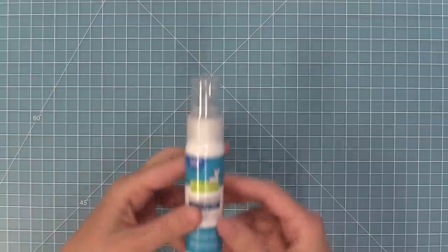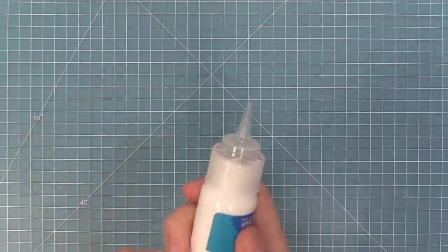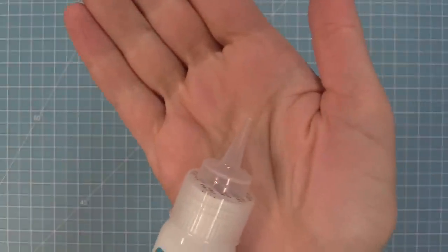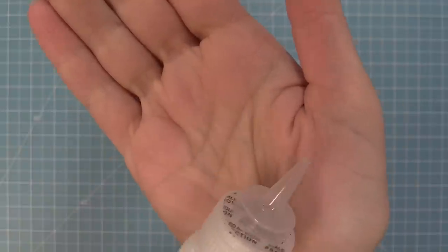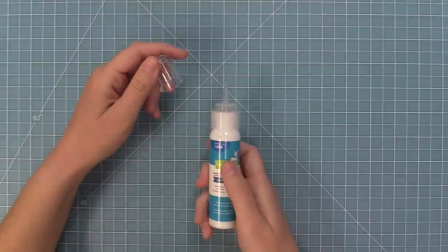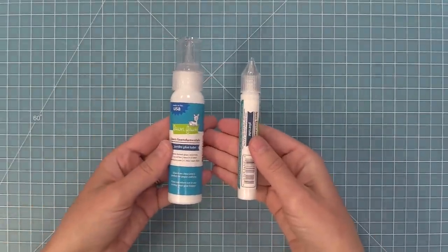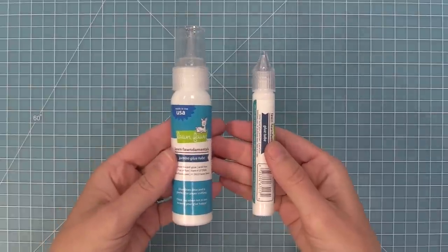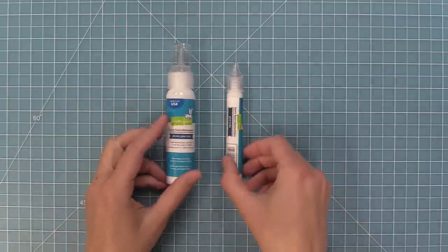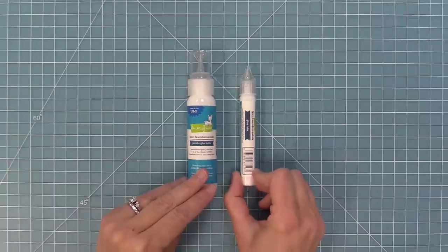We have a new addition to our glue line — our Jumbo Glue Tube. This is a larger glue tube with two ounces of glue and a nice fine tip that makes it really easy to add glue to small areas on projects. Here is a comparison to our original glue tube so you can see the size difference. Both are awesome and I love having the option of the larger or smaller one depending on your project.